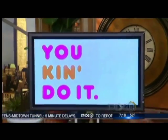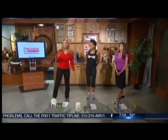Guys, you can do it. We're calling it Kitchen Robics — we're using items from your kitchen to get in shape. It's Tosh Harris from Crunch Gym and my buddy Jill Nicolini here to help out. And just because you think we're using items from the kitchen does not mean it's easy.